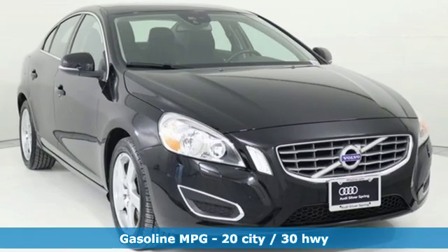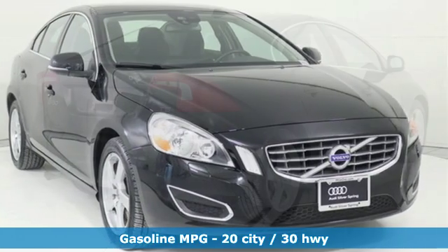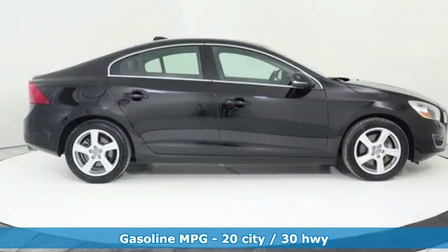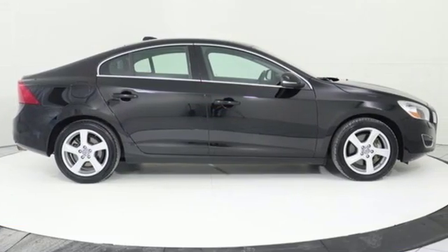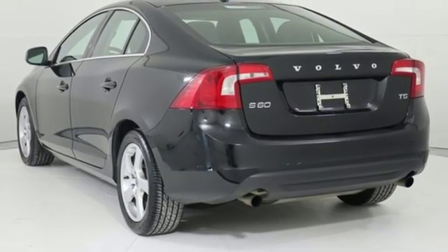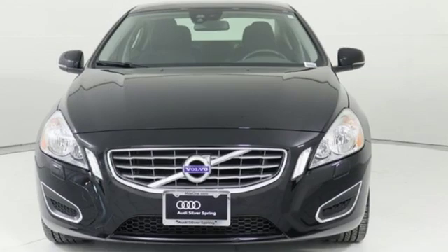External memory control, power heated mirrors, dual zone climate control, wireless phone connectivity, driver memory seats, driver selectable mode, aluminum wheels, gas pressurized shocks, and automatic transmission.